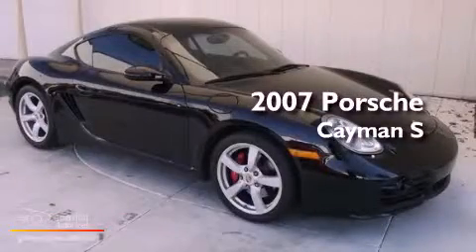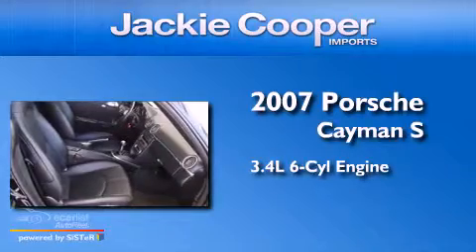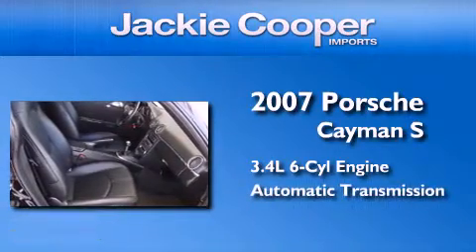This is a 2007 Porsche Cayman S. It's a 3.4 liter, 6-cylinder engine, and an automatic transmission.